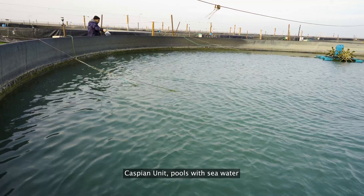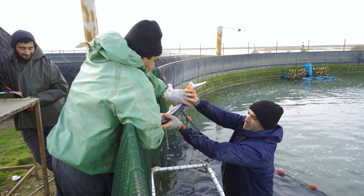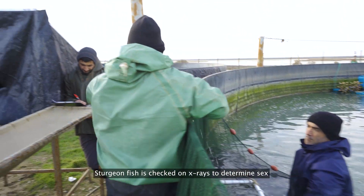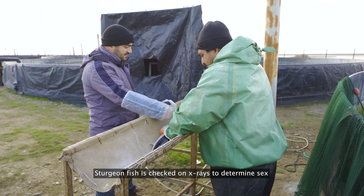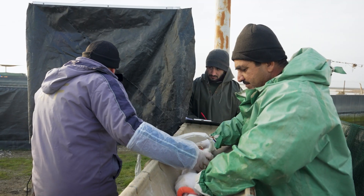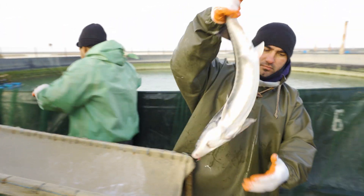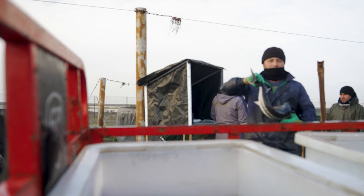We're greeting you from the Caspian Unit with pools of seawater. Sturgeon fish are checked with X-rays to determine their sex. If you've ever wondered how this technology works, we're here with clear pictures and detailed actions of each step. Say hi to our workers, and let's dive into analyzing fish gender.